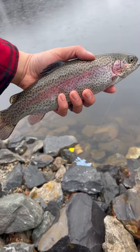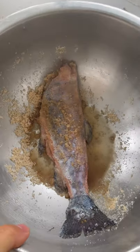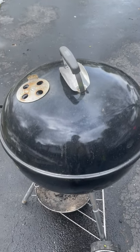We took a few glamour shots for Instagram and put our newly cleaned and skinned trout into a brine of brown sugar and salt. I then fired up my grill for indirect smoking. Drop a follow and stay tuned for part two of this video.